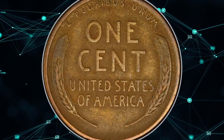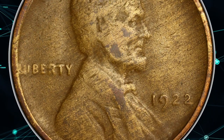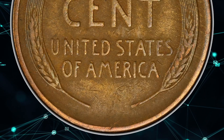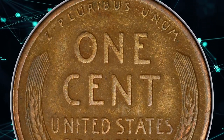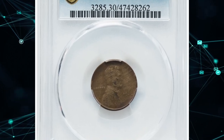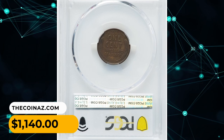The term 'Strong Reverse' refers to the design characteristics on the back of the coin. In the case of the 1922 No D Cent, the reverse design shows more pronounced and well-defined details compared to the obverse. This specimen was sold for $1,140 on August 22, 2023.